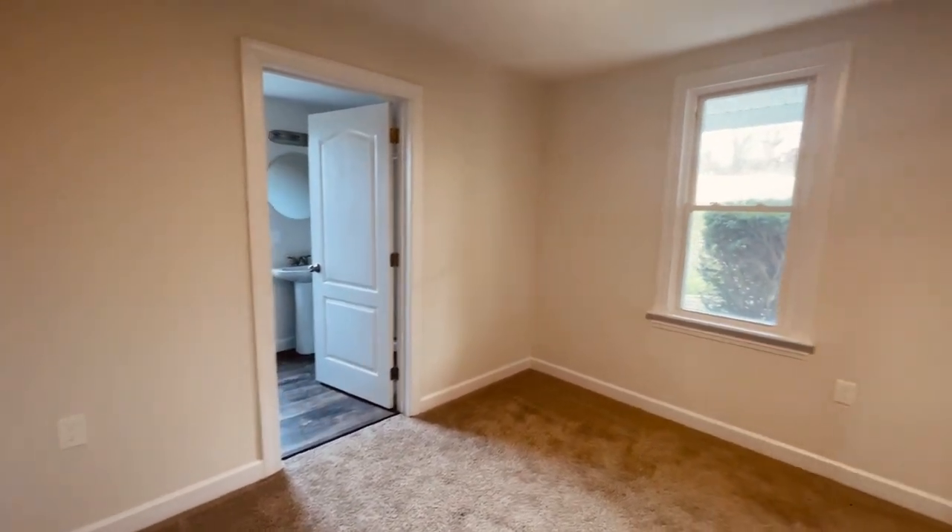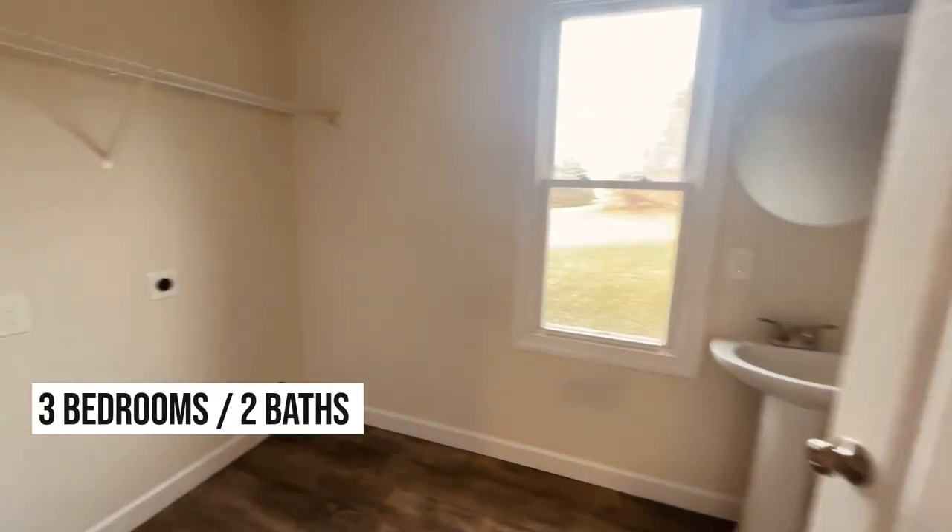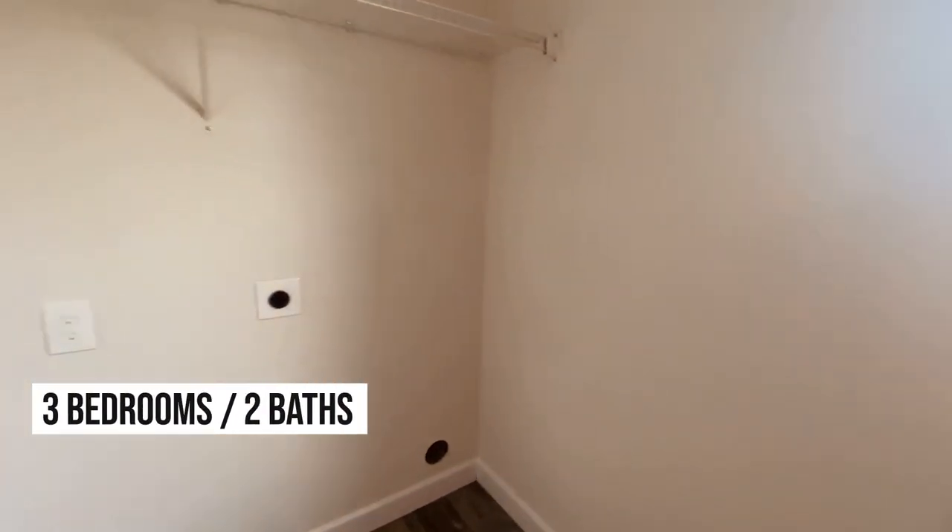Shout out to Chris Martin Caldwell for allowing us to tour this great home. It's two full baths and about 1,540 square feet in this traditional colonial farmhouse.